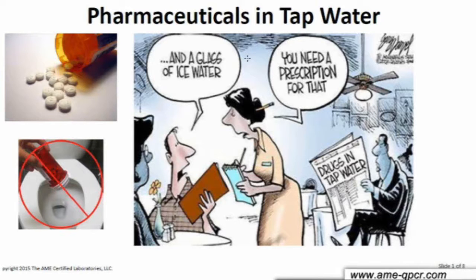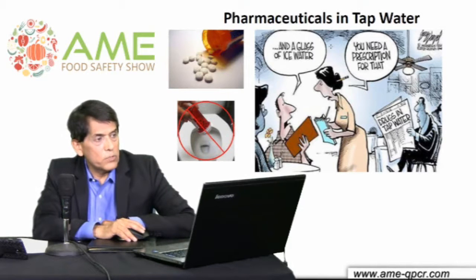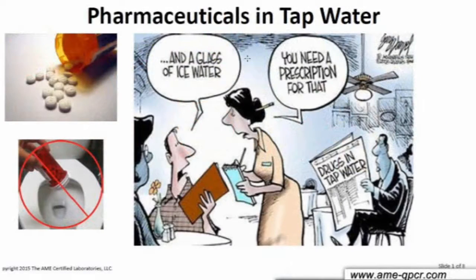Very few pharmaceuticals are 100% consumed in our human bodies. Most of it — 99-plus percent — will be washed down through your urine and ends up in the tap water. That cartoon is illustrative of the issue: a person asking for tap water in a restaurant, and the waitress responding that you need a prescription for drinking water.